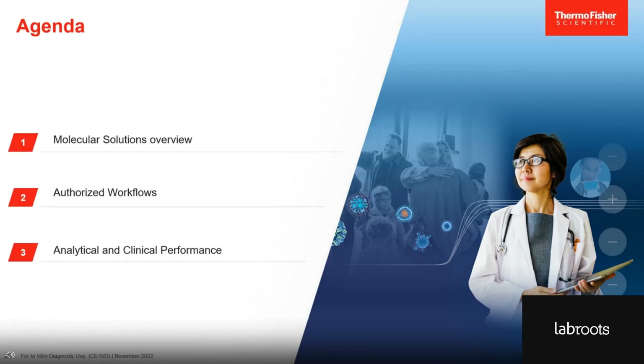I will start by giving an overview of our molecular solutions and introduce you to the TACPAS COVID-19 Flu AB RSV Combo Kit, which you may already be familiar with. I will also introduce you to our latest addition, the TACPAS Respiratory Select Panel. I will then walk you through the workflow of both in vitro diagnostic assays — and if you have used any of our COVID-19 tests in the past, the workflow will feel very familiar. I will finish by highlighting the performance characteristics of both tests and then we will open the session for Q&A.